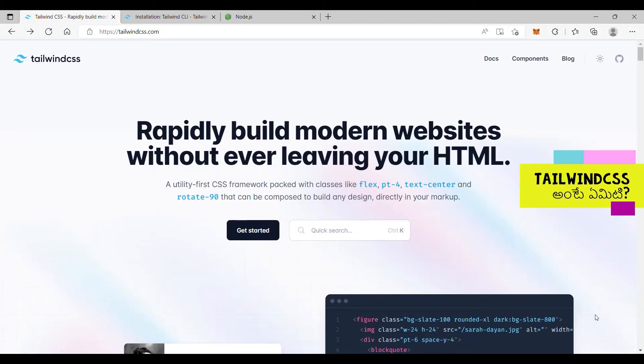We have already told you that CSS is used for styling websites. CSS frameworks are used to simplify styling with ready-made styles, so coding is fast. There are multiple CSS frameworks available.